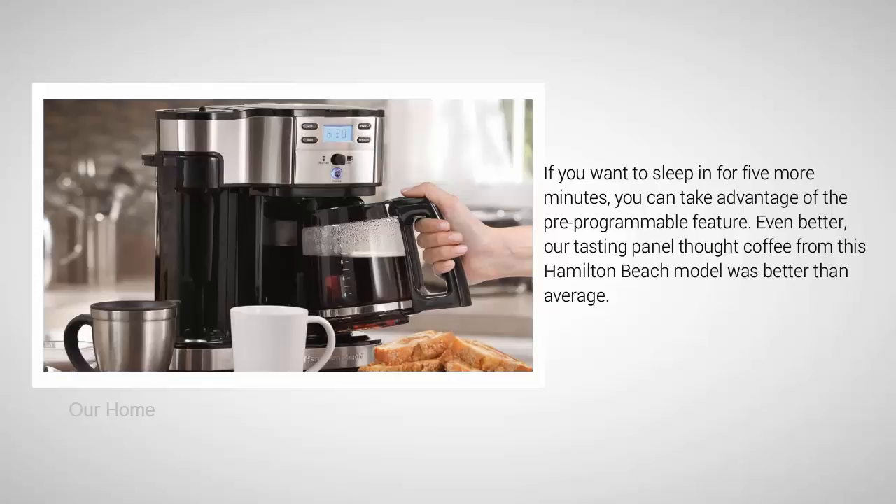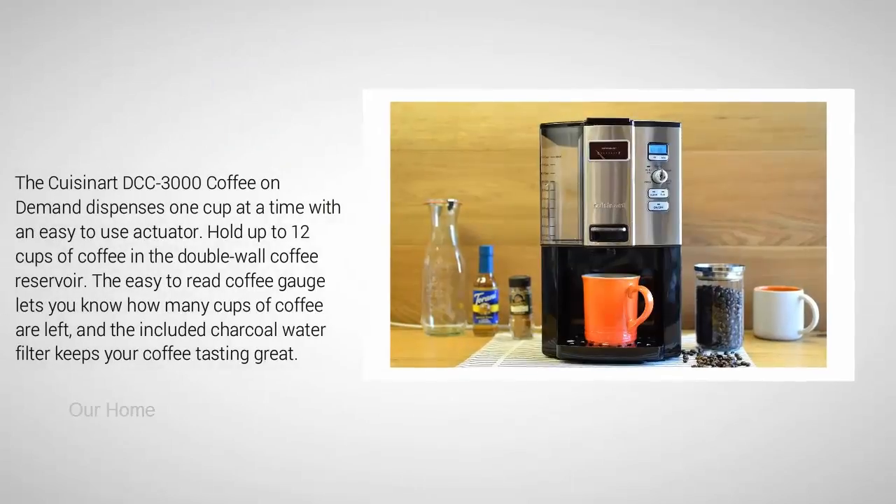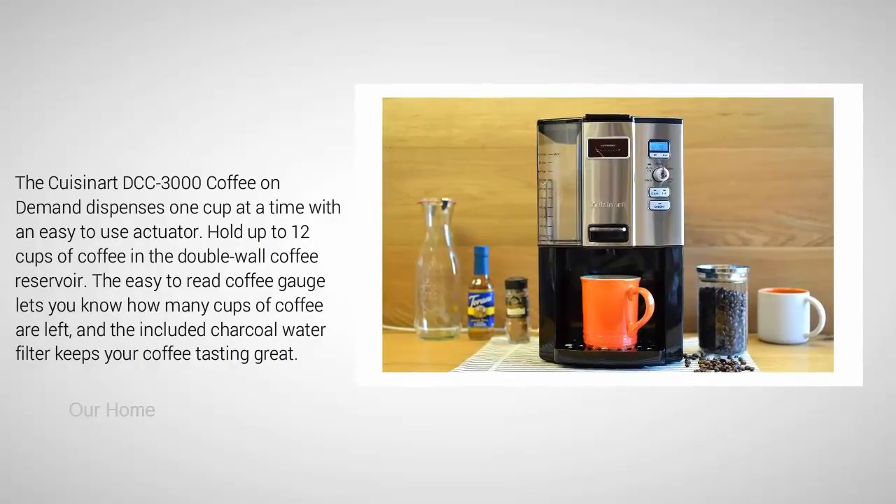Coming in at number four on our list: the Cuisinart DCC-3000 programmable coffee maker. The Cuisinart DCC-3000 coffee on demand dispenses one cup at a time with an easy-to-use actuator. It holds up to 12 cups of coffee in the double-wall coffee reservoir. The easy-to-read coffee gauge lets you know how many cups of coffee are left.